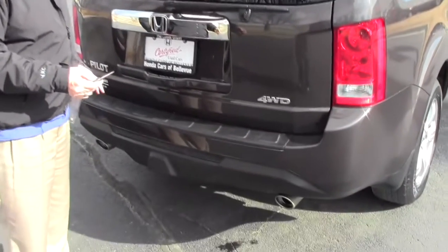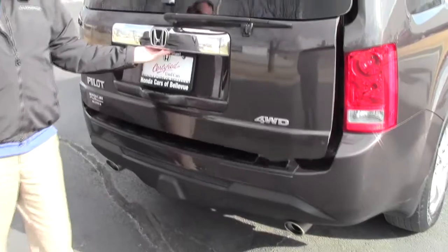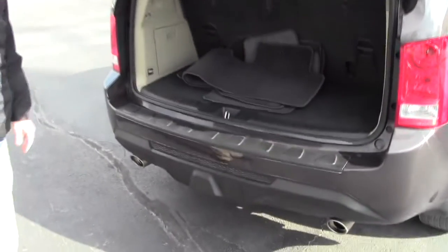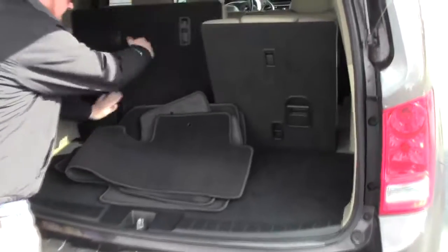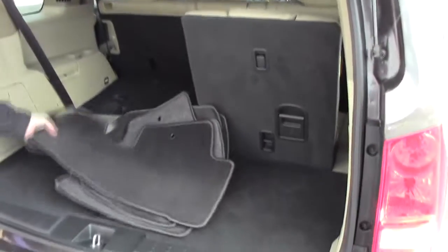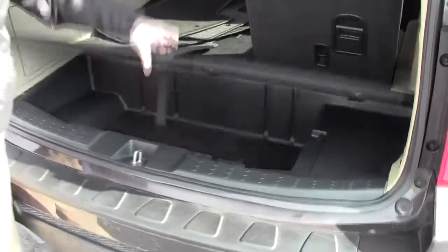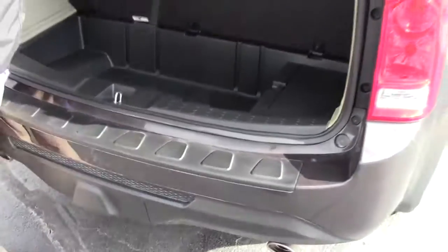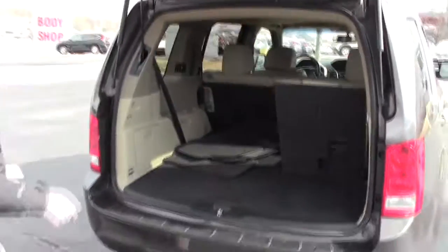Or through the whole hatch, which is power. The EXL model does have the backup camera as well, full tow package, 60-40 full fold-down seats if you need the additional space, all the floor mats are here, lots of storage underneath, and your crank-down spare tire underneath with jack and tools, plus a power outlet in the back.